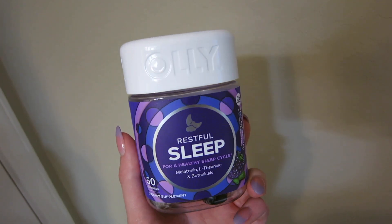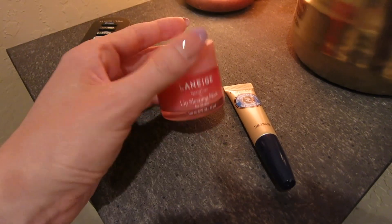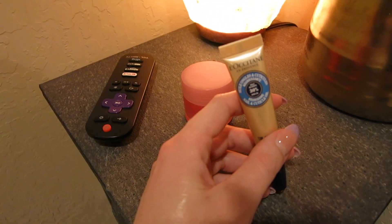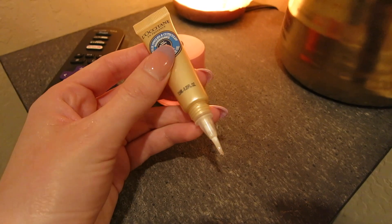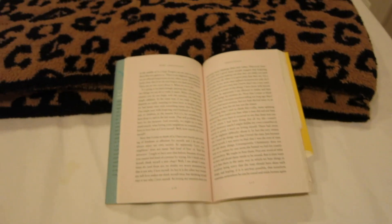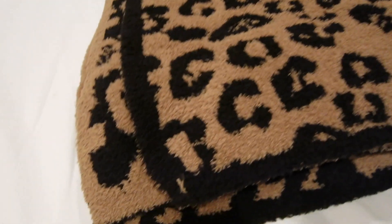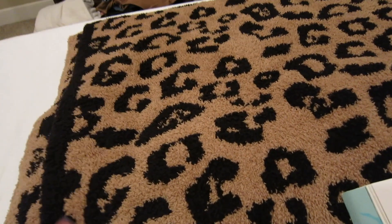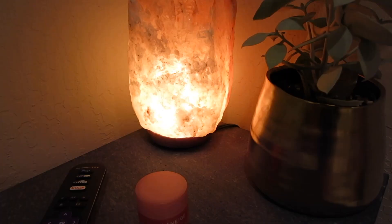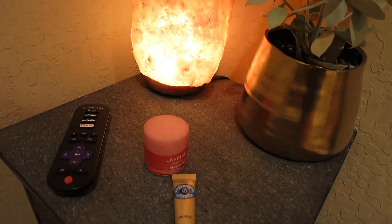Some of the final steps to my nighttime routine are definitely this Laneige Sleeping Lip Mask, which I put on my lips every night, and this L'Occitane Cuticle Oil — it has a little brush on the end that you paint on your cuticles to moisturize them at night, which I've found really helpful since I have pretty dry cuticles. The last thing I do before bed is of course wrap up in my leopard Barefoot Dreams blankie, which I'm literally obsessed with. I'm also in the middle of a C.S. Lewis book, so I'm going to read a few pages and then fall asleep. That's been my evening routine — thank you so much for watching and I'll see you in the morning!